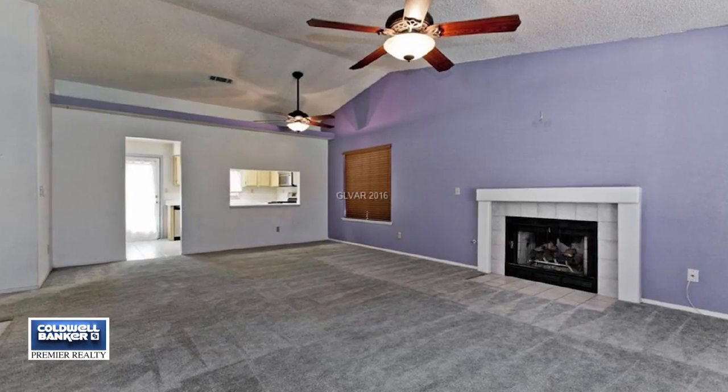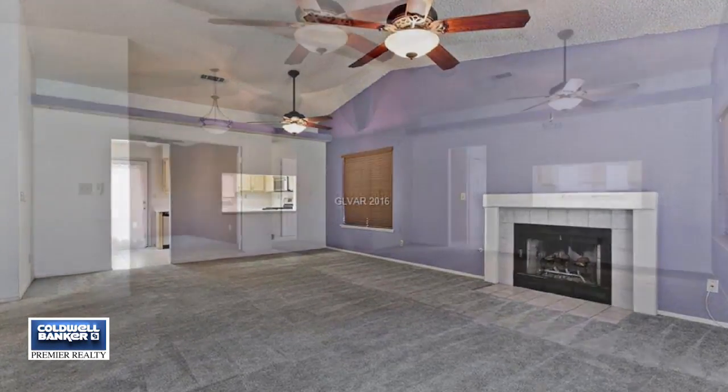The backyard offers large shade trees and a lush lawn. Experience it in person by calling today.